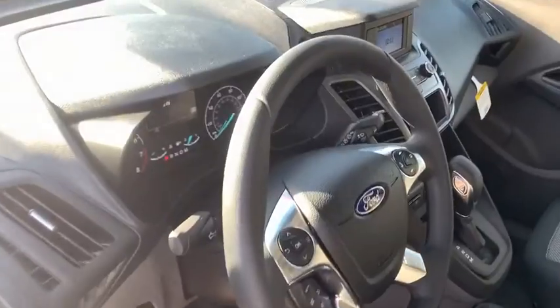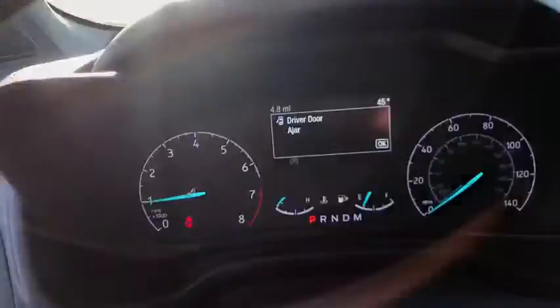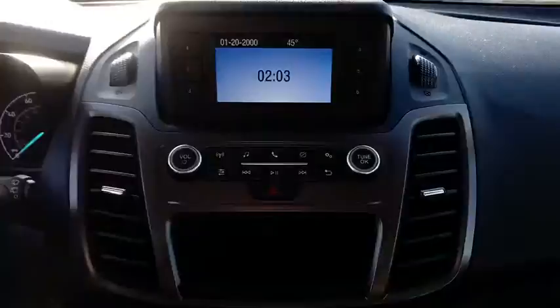Traction control, dual airbags, power steering, cruise control, four-wheel disc brakes, center armrest, electronic stability control, power windows, trip computer, tachometer, brake assist, remote keyless entry.